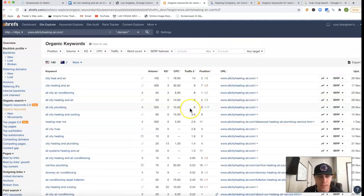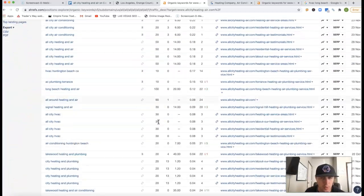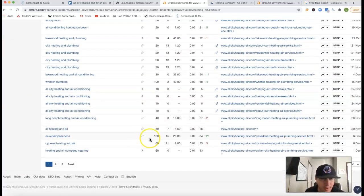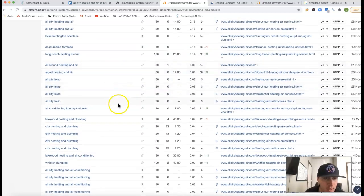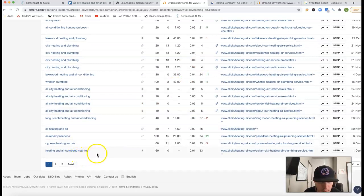We can actually see where those clicks are coming from. You have your name for a lot of these keywords being found for. I'm trying to find those buyer's intent keywords — like Lakewood Heating and Air Conditioning, there are 30 clicks every month on that one keyword. Air Conditioning Huntington Beach, there are 20 clicks every month. Long Beach Heating and Air, another 100 clicks every month — but you're missing all that traffic because you're in 22nd position. Heating and Air Company near me, you're 33rd, missing all the traffic.